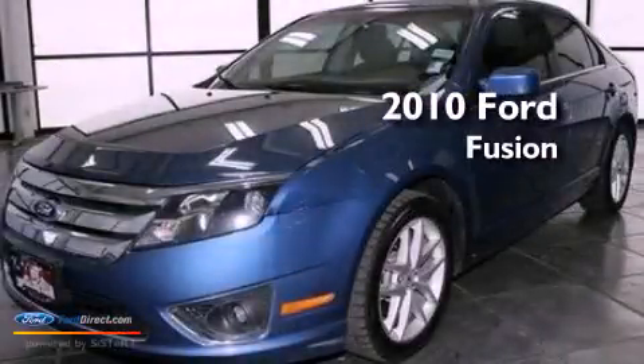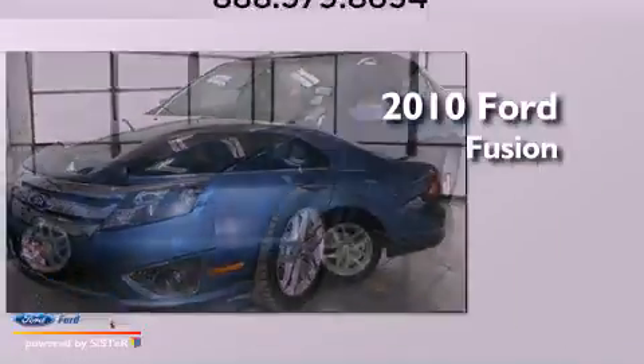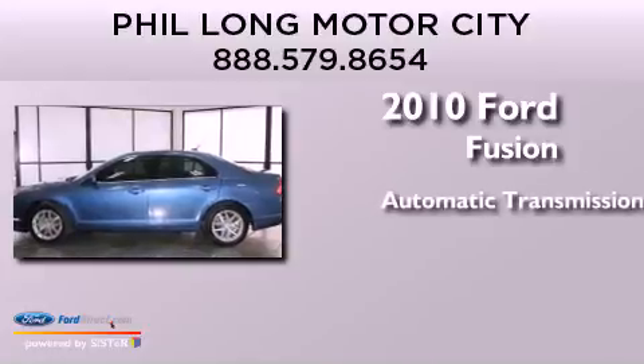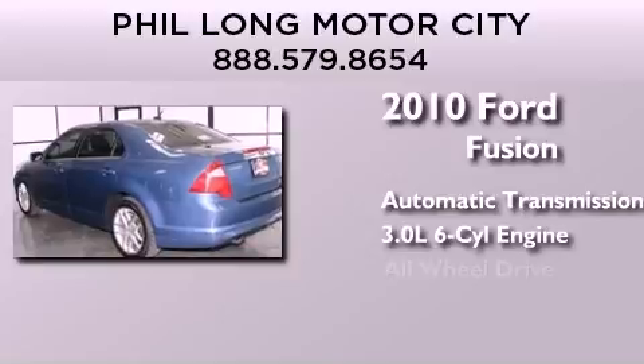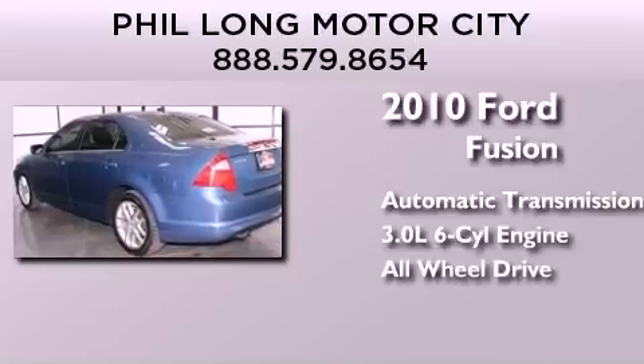This is a 2010 Ford Fusion. This four-door sedan has an automatic transmission, a 3.0-liter V6, and the added safety and control of all-wheel drive.